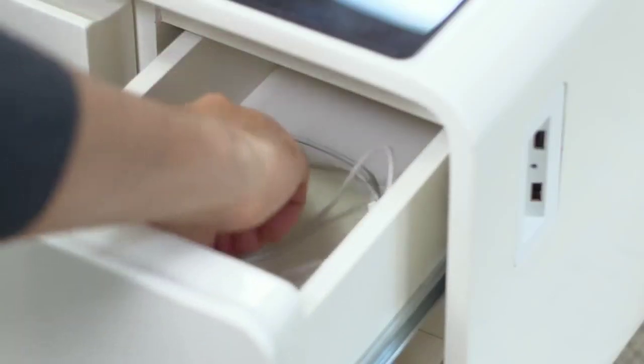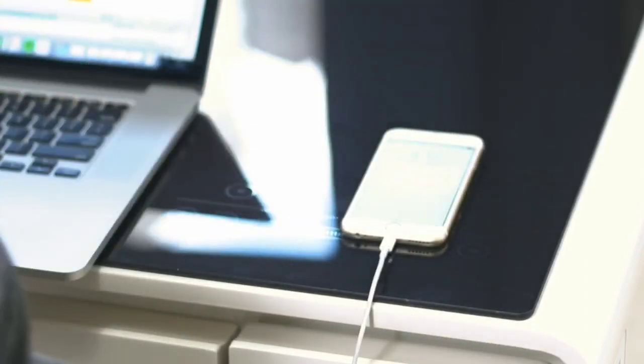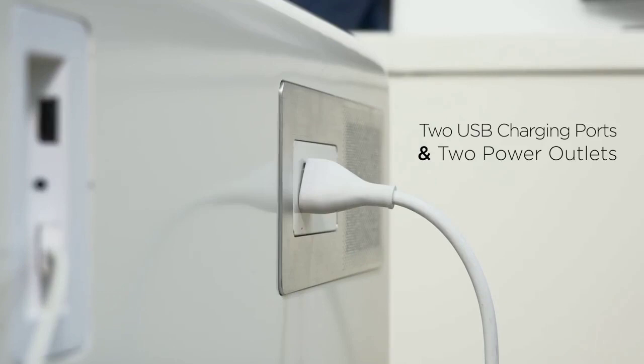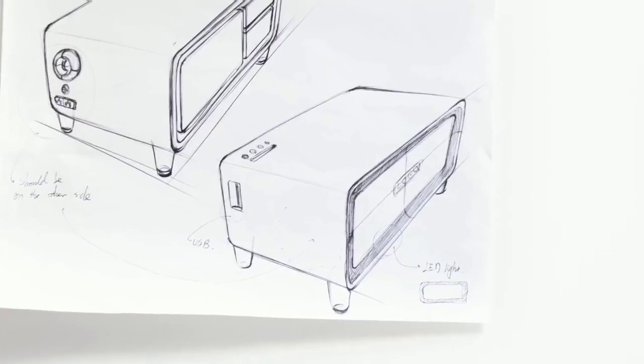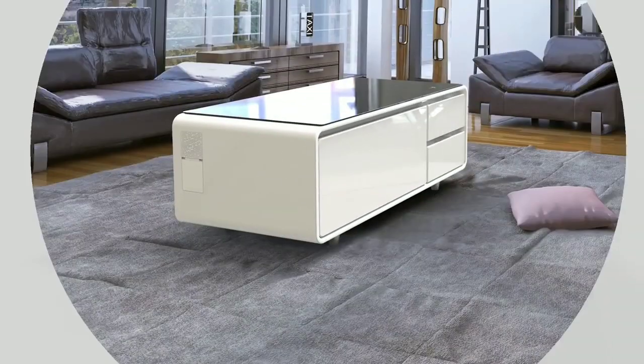Charge your phone and laptop with the outlets on the side of the table. When you're done, roll up your cords and stash them in the drawers. We're excited to bring Sobro to Indiegogo — we've created a prototype and have our manufacturing partners in place. All we need is your help to start production and begin shipping the Sobro coffee table to your living room.